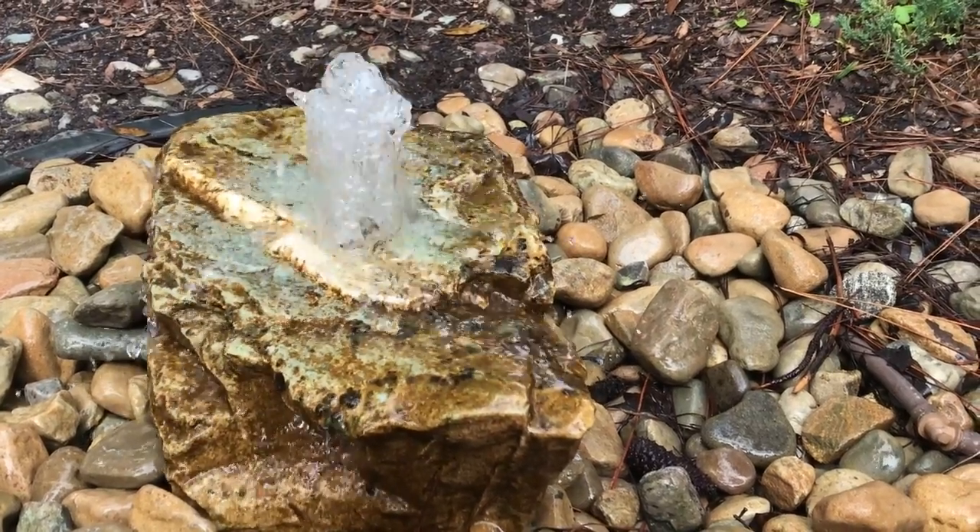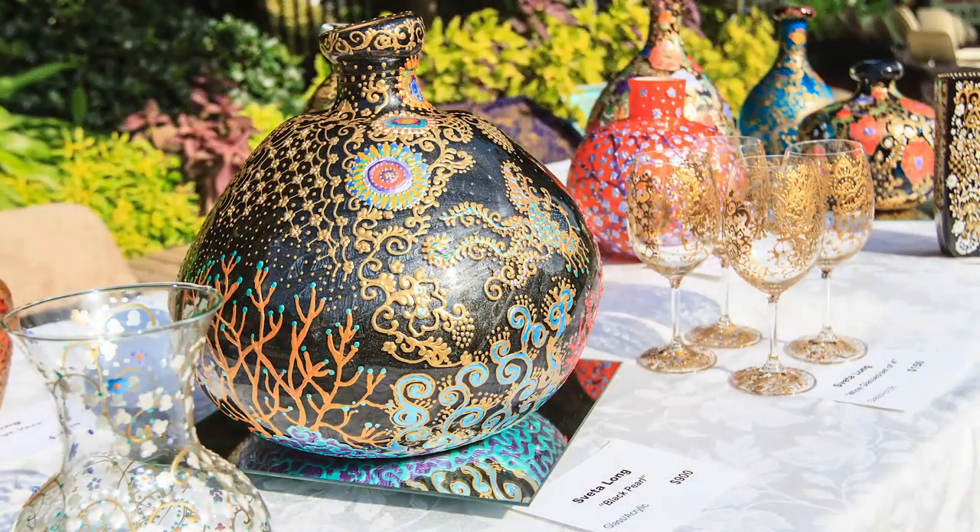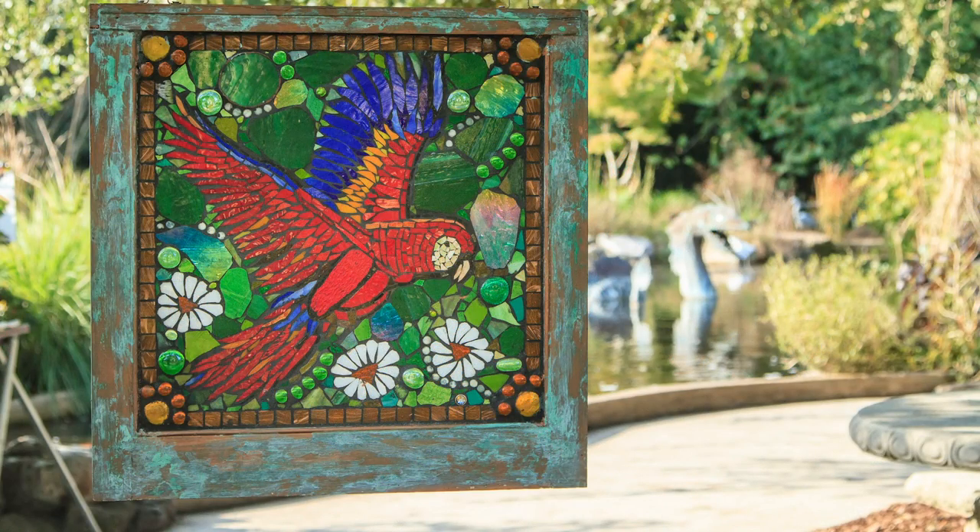Participating 3D artists will showcase their imaginative artwork for sale in ceramics, sculpture, glass, metal, wood, stone, textiles, and jewelry.